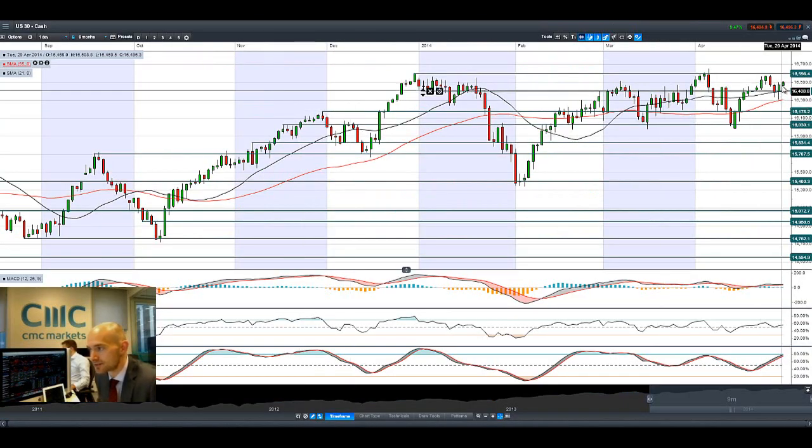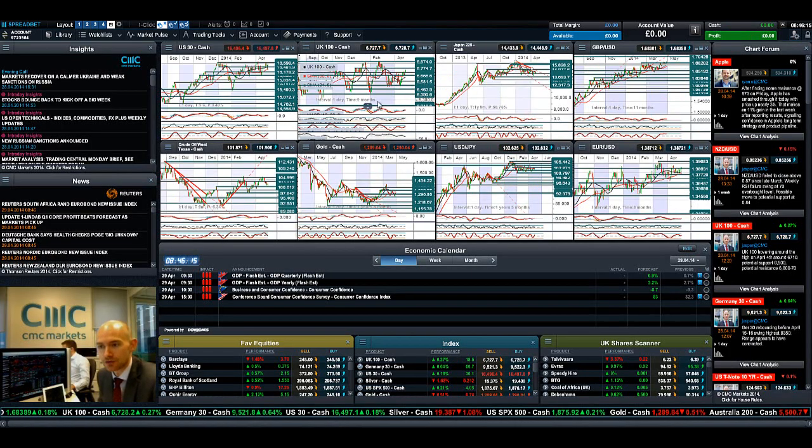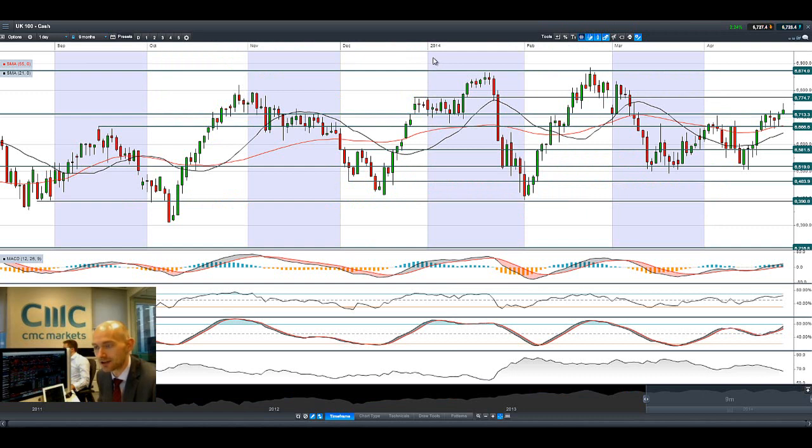As you'll be able to see, the US 30 is bouncing back higher now in the middle of two ranges. Next potential resistance is at 16,598 and potential support is at 16,401. Today you do have Twitter and eBay reporting over in the US, so there should be some interesting moves overnight if there are some unexpected results in that sphere.